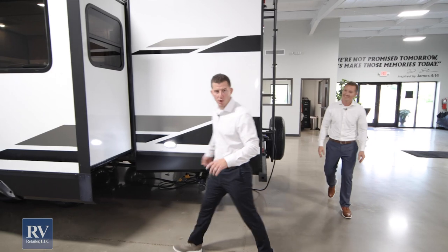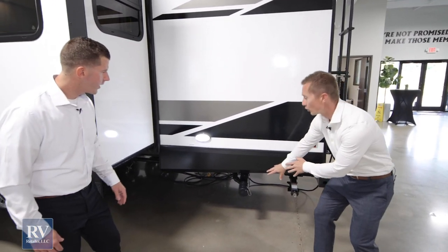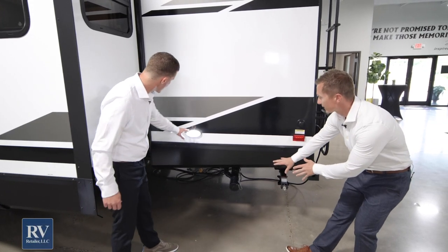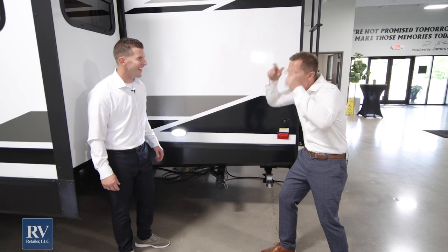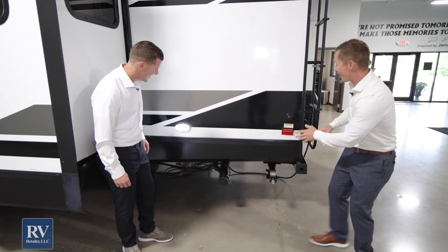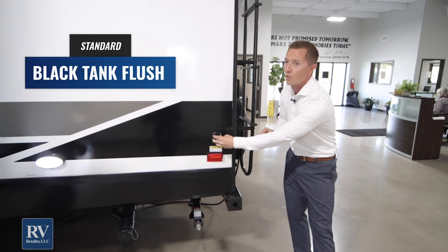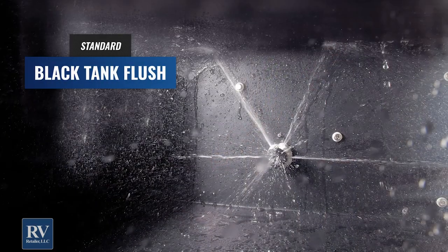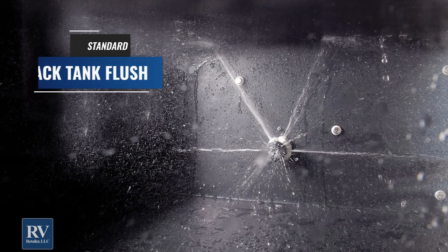Walking over this way, there's a pretty bright LED light here. If you're hooking up at night — where you'd hook up your sewage hose and things like that — you're going to be able to see. You won't have to bring your own flashlight. Another great feature is the black tank flush: hook your pressurized water in here and flush out anything in the black tank to make sure everything gets cleaned out.